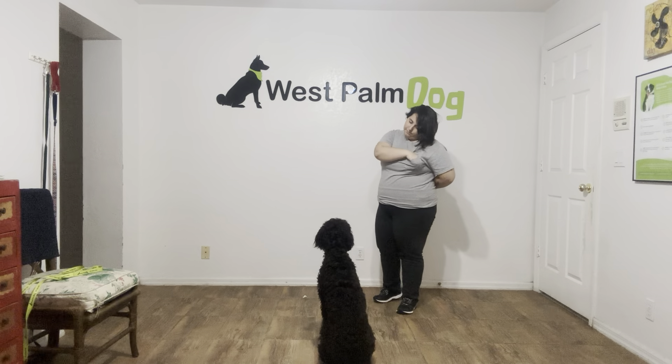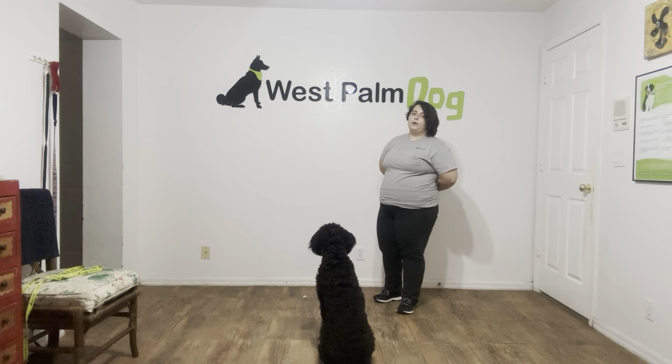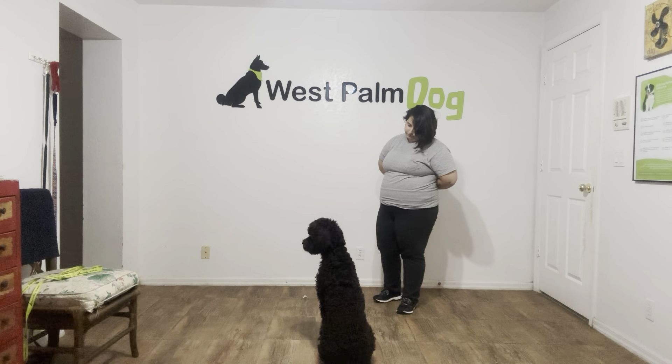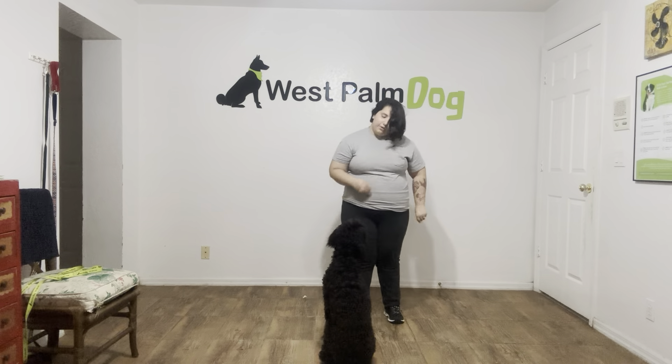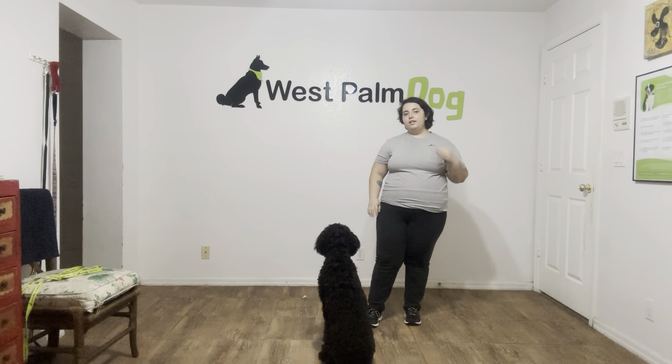I'm going to do it one more time. Tux, leave it. Now we've got three treats on the floor that Tux is avoiding. Nice — wait for him to look at me. Yes! Good boy! I'm going to go ahead and tap on the head to the knees. Now he's free to grab the treats as needed, if he would so like.